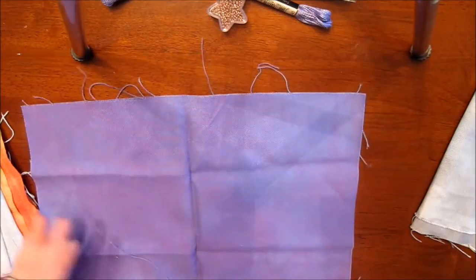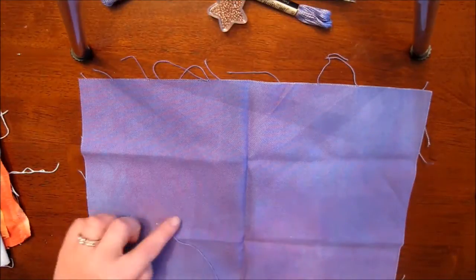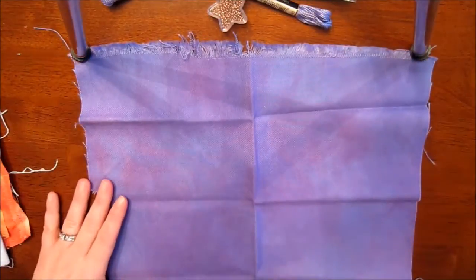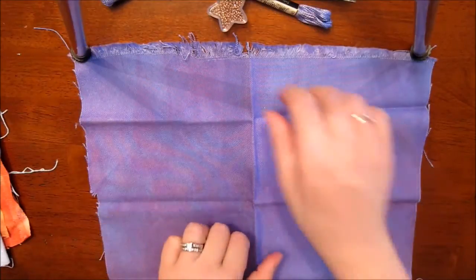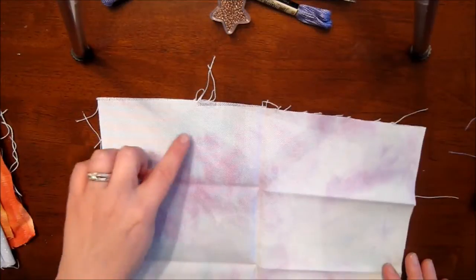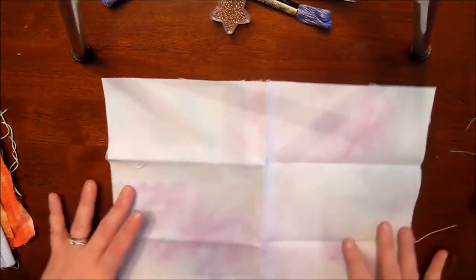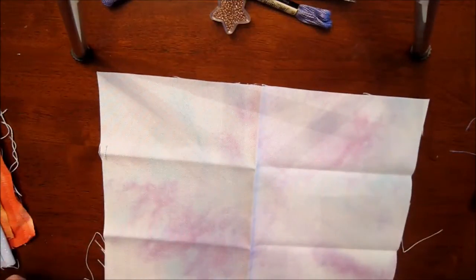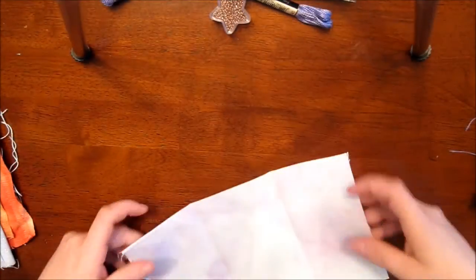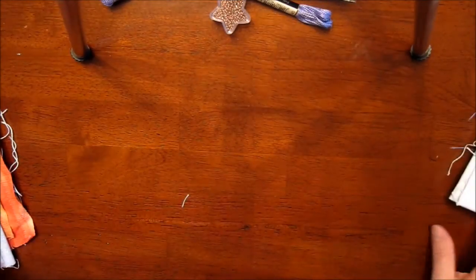Then there's this really pretty purple that has some white variations in it — some lighter colors, some pinkish-purple, and some dark purple. Really pretty. And then there's this one that reminds me of Easter — it's got some pinks, some blues, some whites, and some teals. Teal is my favorite color, so that looks really great. I bet you can't see all the pretty colors on the camera.